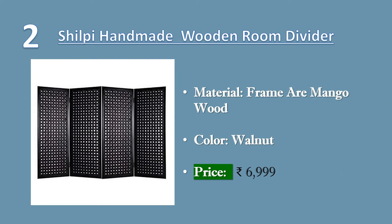Number 2: Shilpi Handmade Capital Look Wooden Room Divider. Material: Mango Wood frame with MDF (Medium Density Fiber Wood) design. Color: Walnut. Style: Modern. Can be customized as per your requirement, no assembly required. Please note that the size and color of the unit may vary slightly as this is a handcrafted unit. Price: ₹6,999.